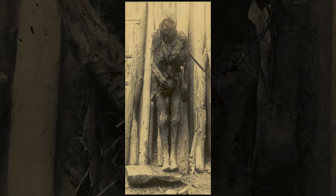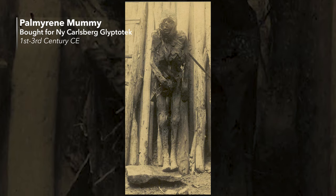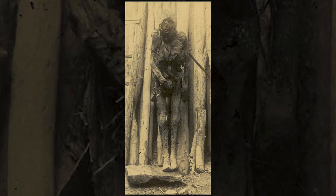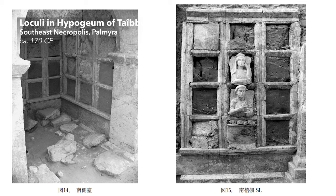Within the grave monuments, mummification was the preferred burial form. It's not the sort of mummification we know from Egyptian mummies, but basically a drying out of the bodies, then wrapping them in textiles and anointing them with nicely perfumed oils. The mummies were then placed on shelves in the graves, stacked on top of each other. In front of them, portraits were located which would tell the visitor to the grave who exactly was buried on that shelf.